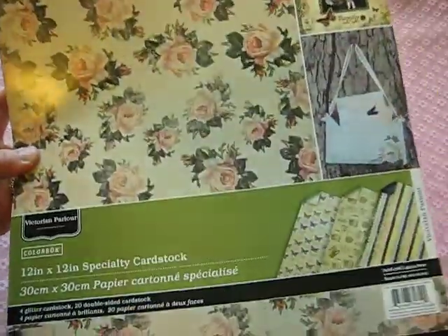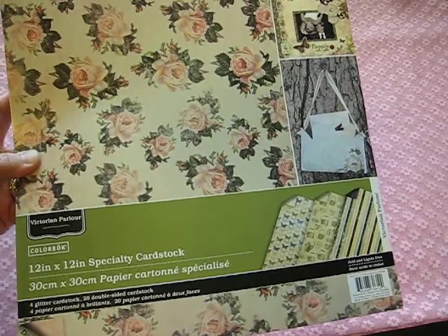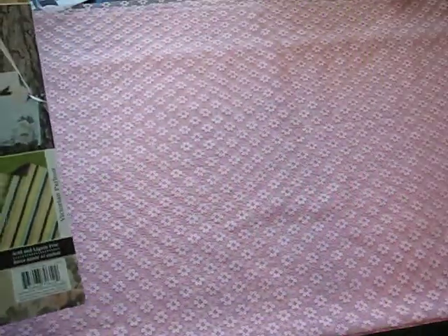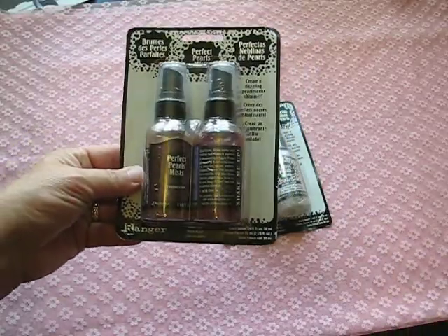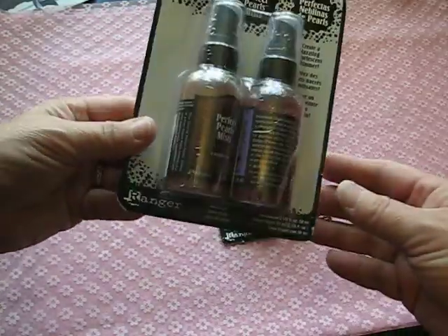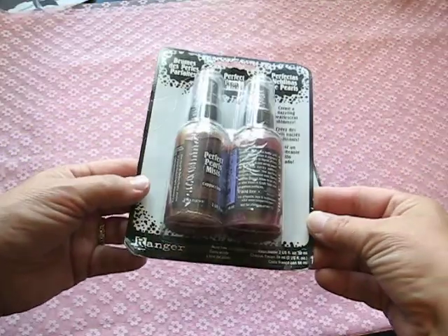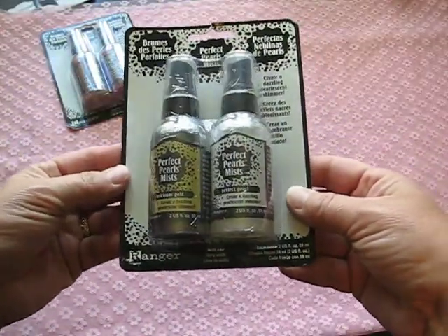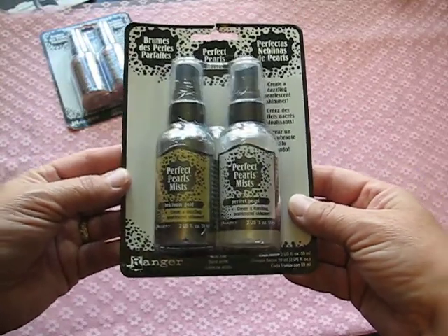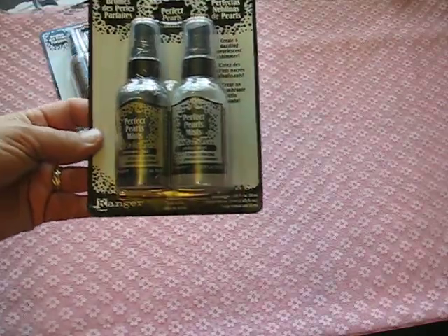That was a really great deal too — I think I paid even less for that, but my receipt is so long I can't tell. Then I got these Perfect Pearls, which come in a two-pack. One is cappuccino and the other is violet. Those are really beautiful. Then I got my favorite — I use this all the time — it's the Heirloom Gold Perfect Pearls. It leaves a beautiful shimmer, and I paid $4.99 for each of those.